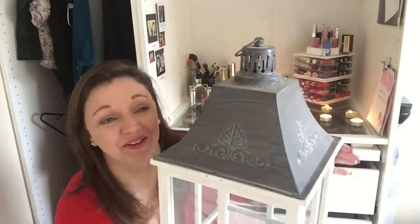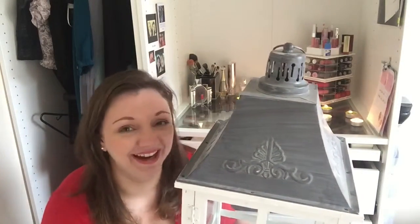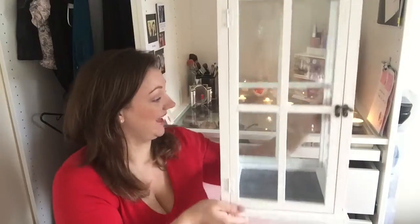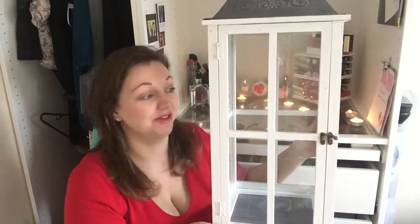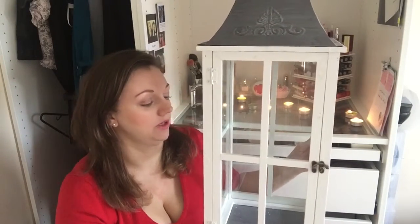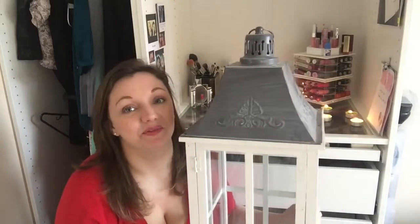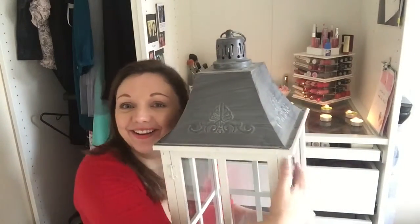And this is lantern number two — it is huge compared to the other one. I wanted a big one. It has the front opening door. I may end up putting the front opening door to the back because it doesn't really matter which way around it goes, but it is massive. This is going at the bottom of my stairs. I can't wait — I feel like it's Christmas. Can you see why I've sat with the camera so far away?